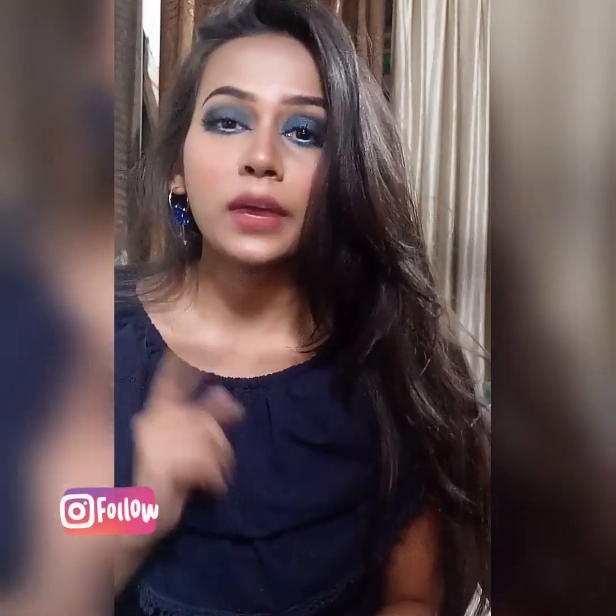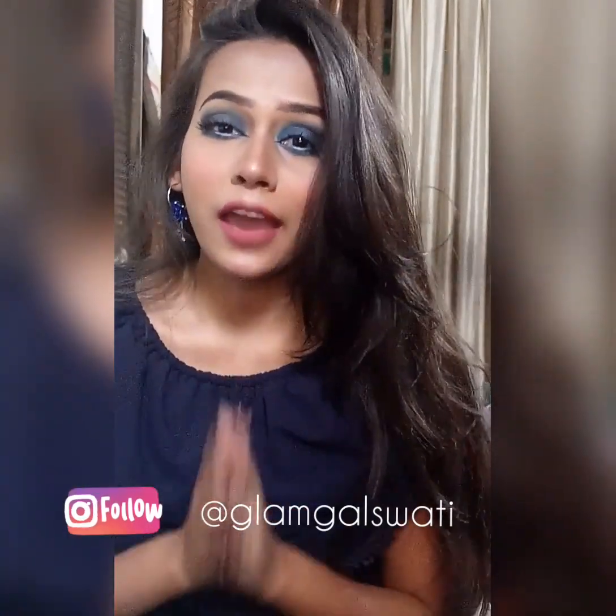Hi everyone, my name is Swati and welcome back to my channel. I hope you all are doing good. I am going to review this eyeshadow palette from Makeup Revolution. We will talk about its price, shelf life, pigmentation, and formulation, so if you are interested then you should definitely keep on watching.